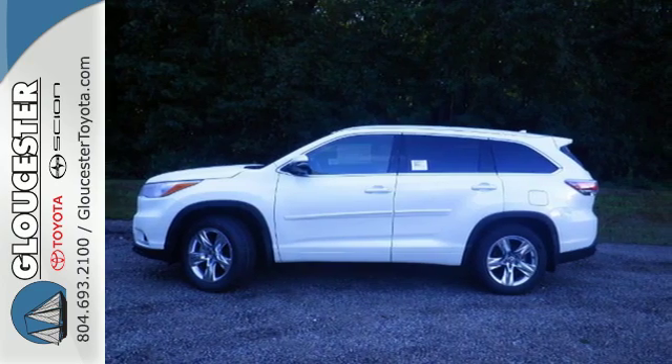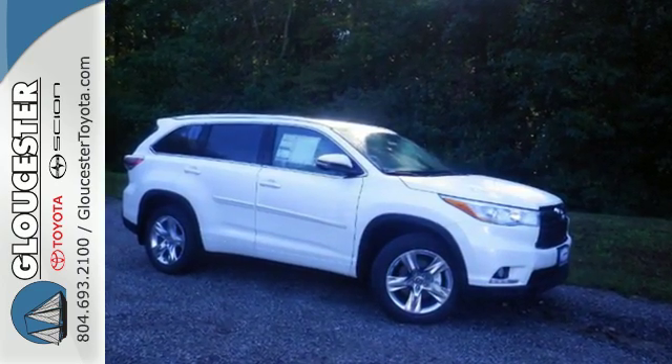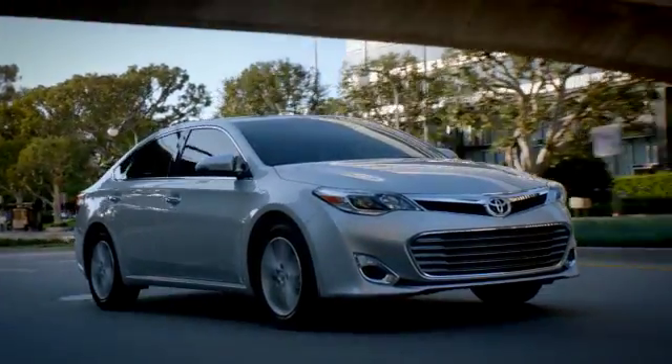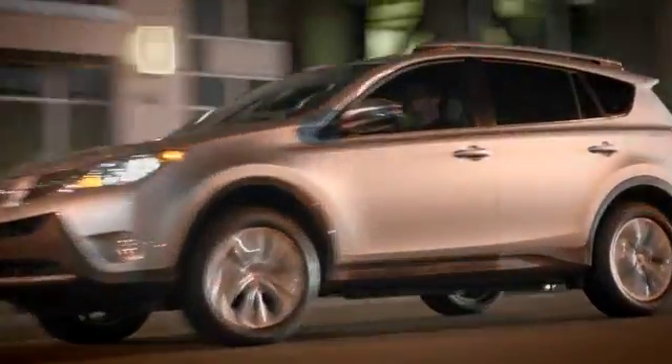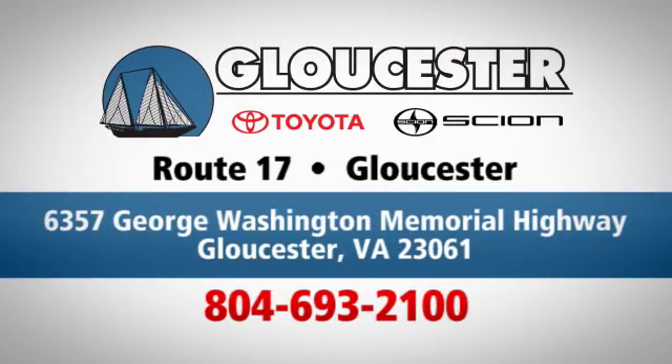You've got a busy day ahead, and this Highlander is ready to help you tackle it. Take it for a test drive today. Come in, call or click. An unmatched customer experience is waiting here for you. Conveniently located at 6357 George Washington Memorial Highway in Gloucester, Virginia.